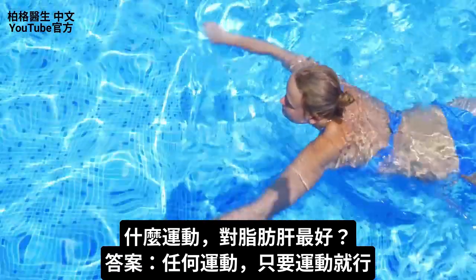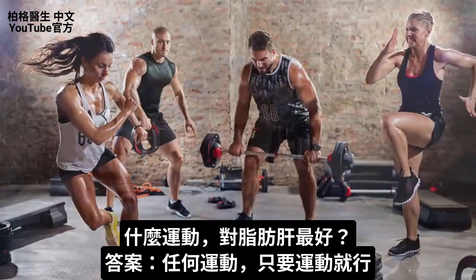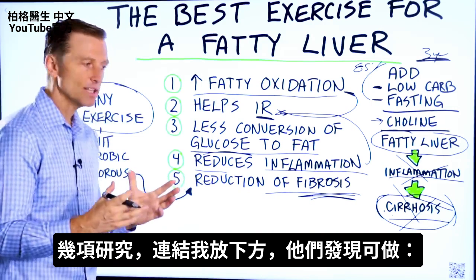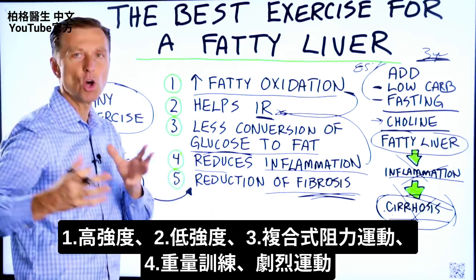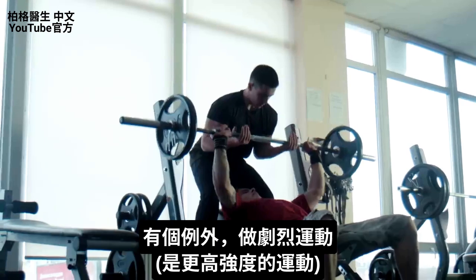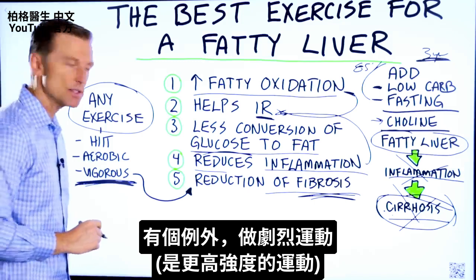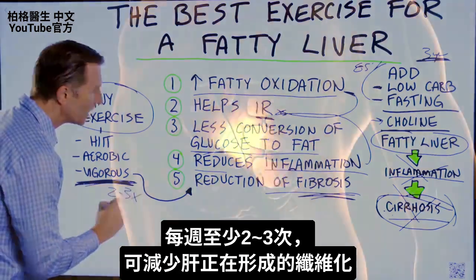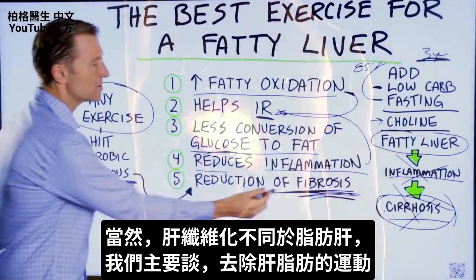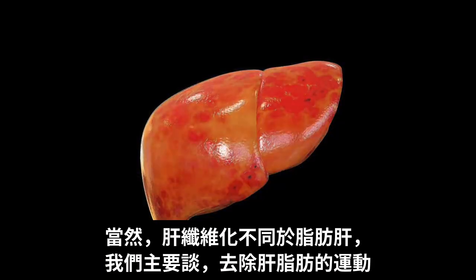So what type of exercise is best for a fatty liver? Any exercise — as long as you're exercising. Studies show you can do high intensity or low intensity, compound resistance exercise, weight training, or vigorous exercise. However, there's one exception: if you do vigorous, higher-intensity exercise at least two to three times per week, you can lessen the amount of fibrosis developing in the liver. Of course, fibrosis is different than fatty liver, and what we're talking about primarily is how to take fat off your liver.